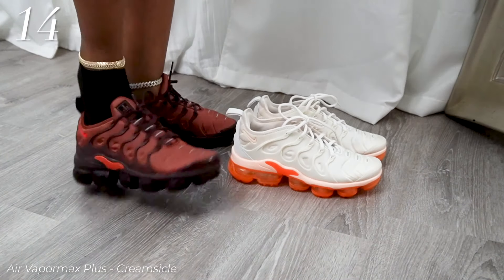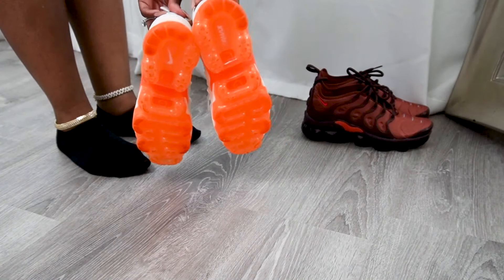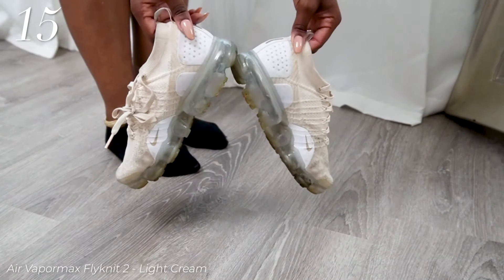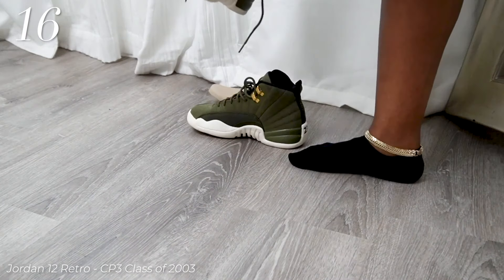And because it looks so good, I had to get it in another colorway — these are the cream and like a neon orange. So nice. I'm careful with these though, because I don't think those would look good dirty. But these cream ones, they're my gym shoes, they're all flexible and stuff so they're dirty and I don't care.